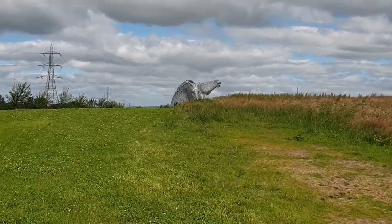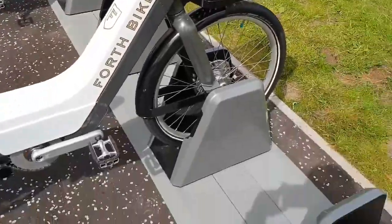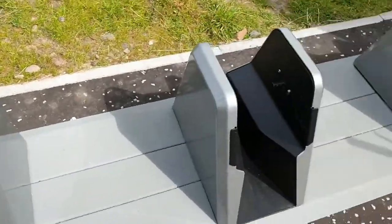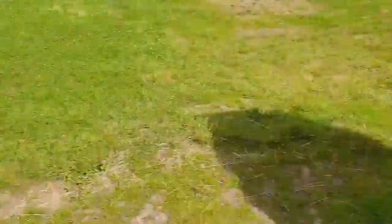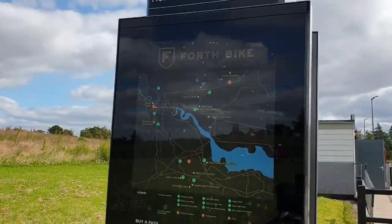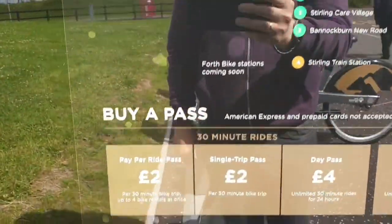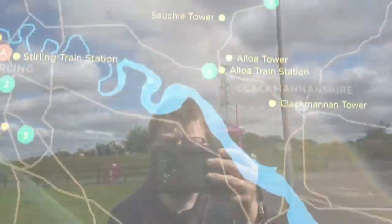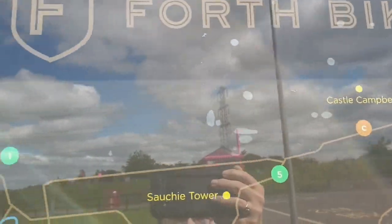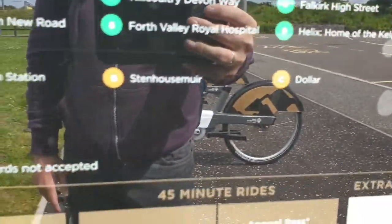I've now made it to the Kelpies in Helix Park. There are the Kelpies, and here is the dock station with the actual docks. You've also got a wee map. All over the Forth Valley you've got bikes — all this information can be found at the 4th Bike website too.